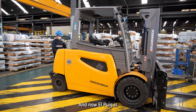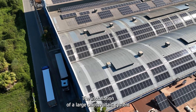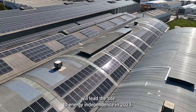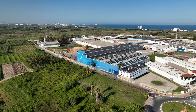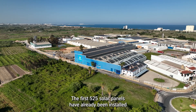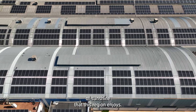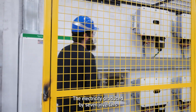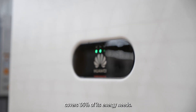El Prat is now facing another big step towards climate neutrality. The installation of a large photovoltaic system will lead the site to energy independence in 2023. The first 525 solar panels have already been installed on this plant, taking advantage of the 300 days of sunshine that this region enjoys. The electricity produced by seven inverters covers 35% of its energy needs.